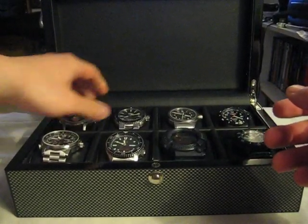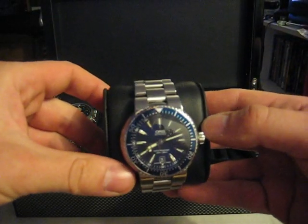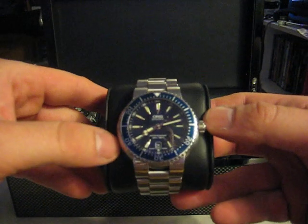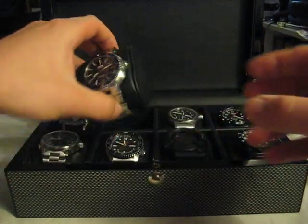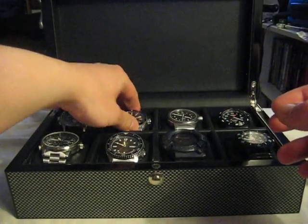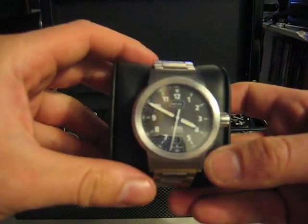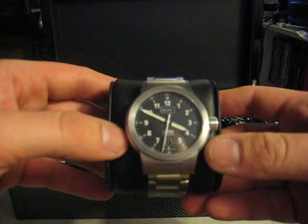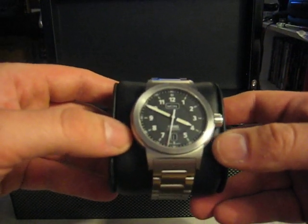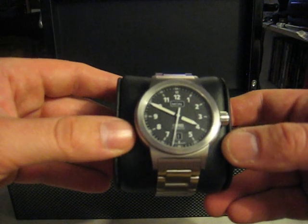My second watch here in this box is my Aorus TT1 dive watch. Very solid watch, great construction. My third watch, definitely one of my favorites because it's the most comfortable, is my Aorus BC3 Plus, which is a slightly larger version than the BC3. Great little watch.